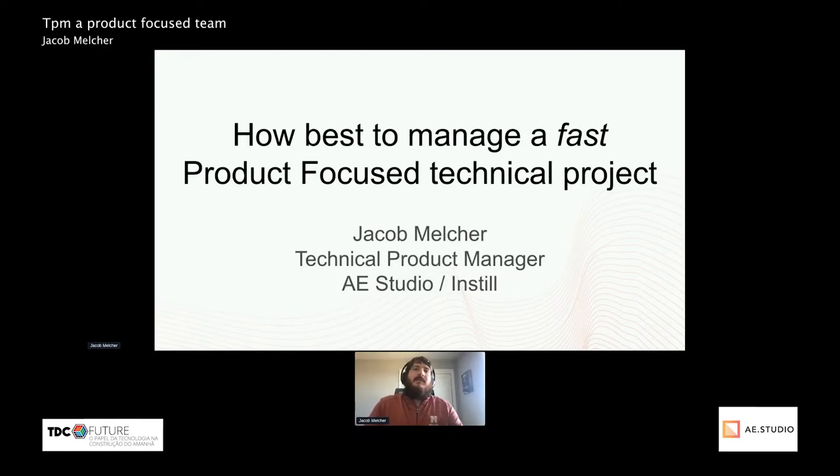Hello all, I'm Jacob Elcher. I'm a technical product manager at AE Studio working on the Instill projects, and I'll be discussing how best to manage a fast product-focused technical project.